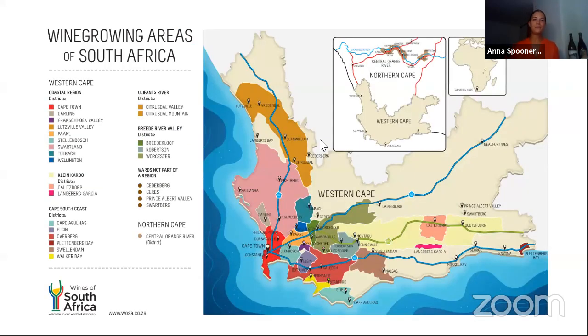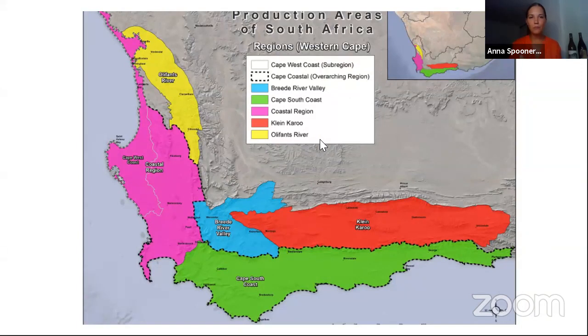Wine growing areas of South Africa. Most of South Africa is not suitable for wine growing. It's focused down in the Western Cape, and the Northern Cape doesn't really get a huge amount. The Western Cape is the third largest province both in terms of size and population, and one of the reasons for that is Cape Town, that lovely red section you can see on the peninsula. South Africa is divided into large regional sections, then we narrow down into districts, and then we go down into wards.